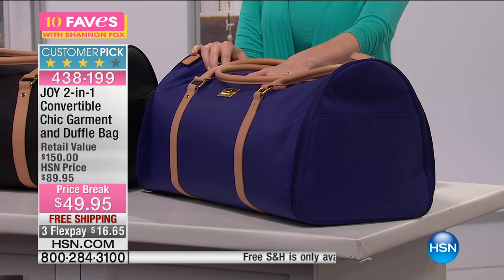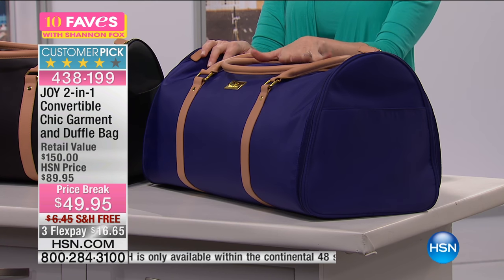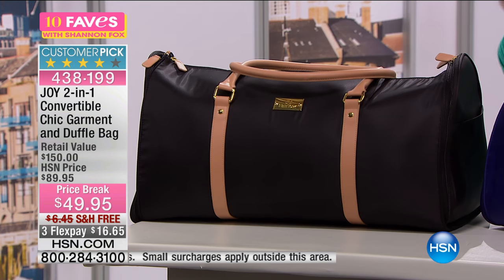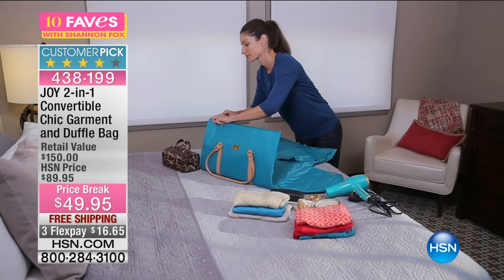Joy 2-in-1 convertible chic garment and duffel bag. It looks like a duffel bag, but it's actually a garment bag as well. So it keeps your full-length garments nice and crisp and unwrinkled. It's $40 off today — just $49 to get it home. It's easy to just wipe clean. We have two colors left for you: black and that beautiful blue.